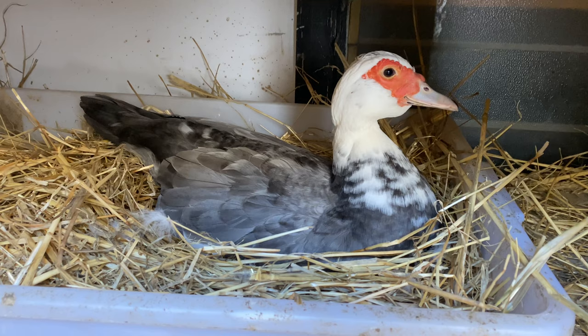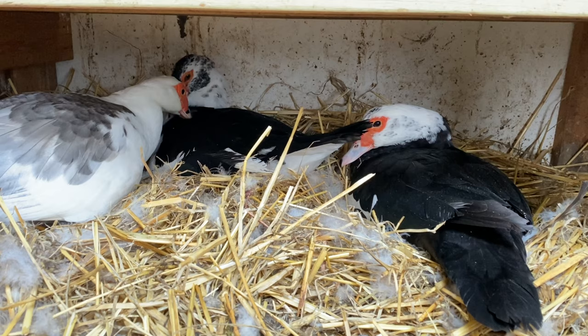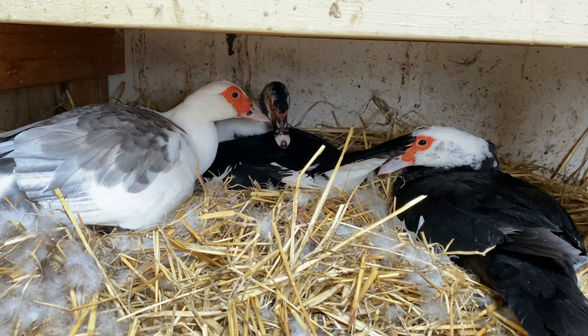These three ducks under here are just on the straw with some feathers — they've pulled out their duck feathers and made their nests. Unfortunately this is not an ideal situation because as soon as one duck gets off the nest to have a drink and a little bit of food, the others will steal her eggs. So this is not ideal, and I've actually been collecting their eggs so they're not sitting on any eggs.